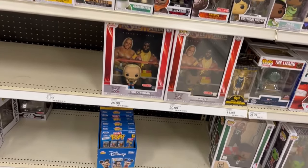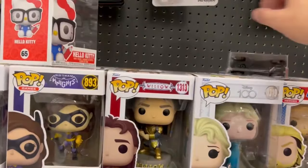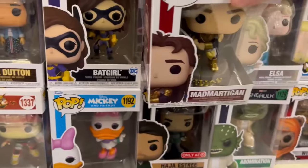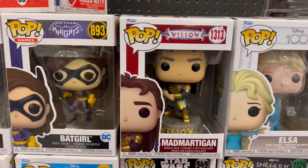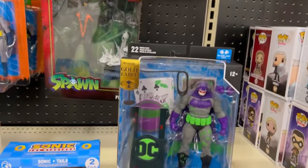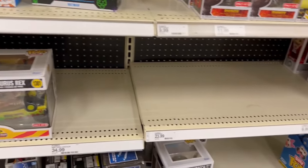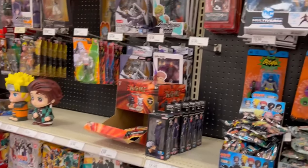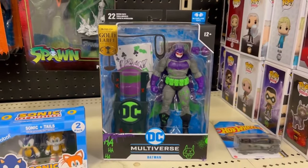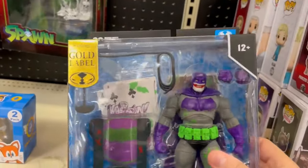Blue Beetle plushies — those wings are cool looking. We're not getting back into Pops. Mr. T and Hogan. Batgirl. Oh, they got Mad Martigan! We're gonna take a picture of Mad Martigan. I got a new Gold Label — Dark Knight Returns build-a-horse painted like the Joker. Let's look around here quickly — I think it's the only one they got left. That is pretty cool, always cool to see Gold Labels.